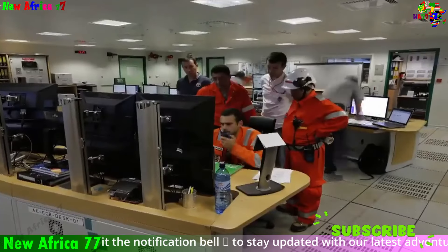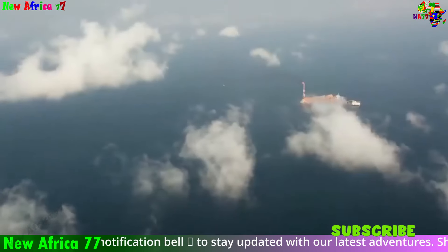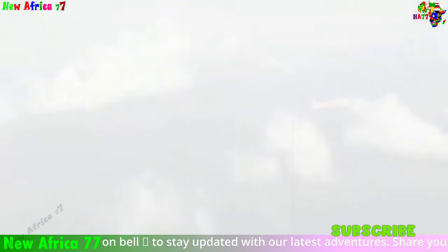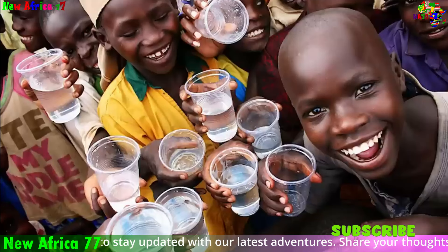Overall, the oil and gas discoveries in South Africa present a unique opportunity for economic growth and development. However, careful planning, responsible management, and strategic use of revenue will be crucial to ensure these resources benefit the nation sustainably and equitably.